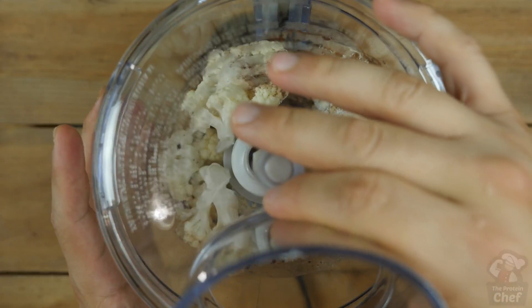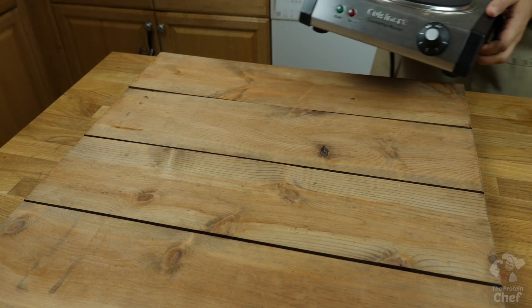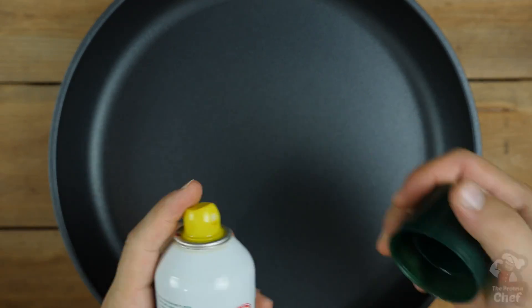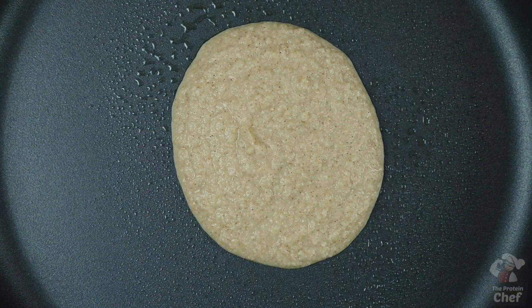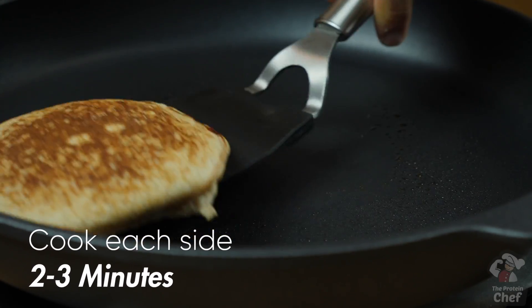Toss it into your food processor and process everything together until it's smooth. After that, take out a stovetop pan or griddle, turn your burner on medium heat, coat your pan with some non-stick cooking spray, and pour your mix in once it heats up. You should cook each side for around two minutes, and they should start to fluff up almost immediately.